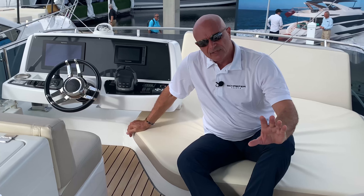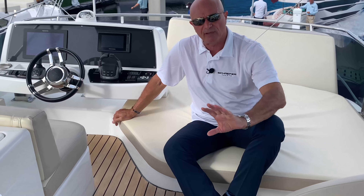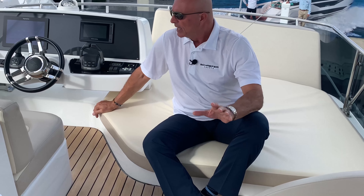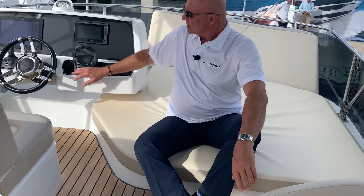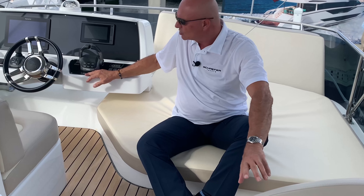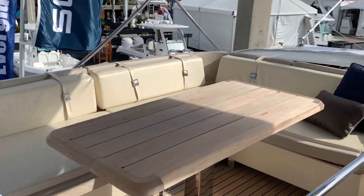Now we're on the flybridge of the Schaefer 510 GT. This boat is also available in a sport version with a retractable hard top and no flybridge. I personally love the flybridge — it allows more entertainment area and a second control station. This one is equipped with the Volvo Penta IPS system with joystick control, glass cockpit with no traditional gauges, and a beautiful sun pad.